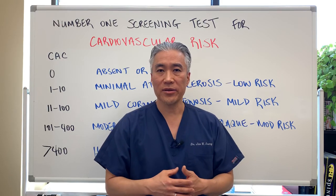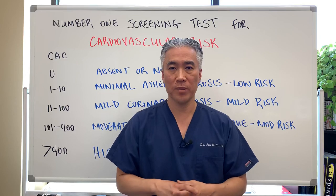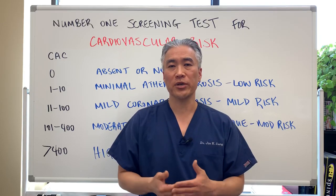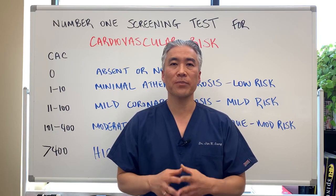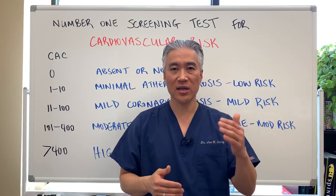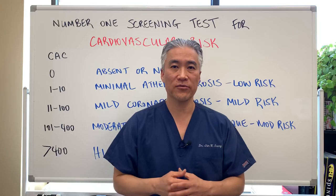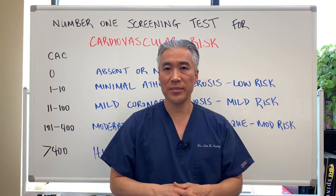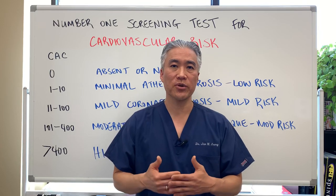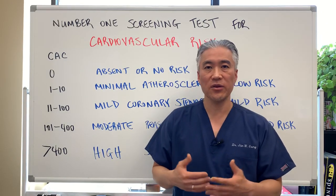Another modifiable factor is blood pressure, which you can monitor at home. Get a blood pressure cuff — a company called Omron makes a very accurate one. Check your blood pressure daily or twice a day to see if it's within normal reference range. Ideal numbers should be below 120 systolic and below 80 diastolic. If your blood pressure is rising, do lifestyle modifications to improve it, because blood pressure is one of those things you can easily check at home alongside a coronary calcium scan to assess your cardiovascular risk.